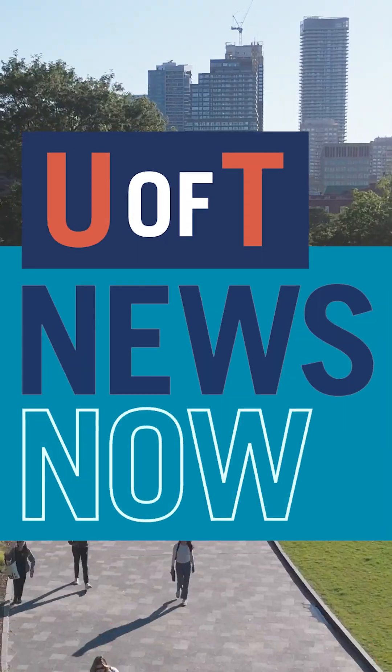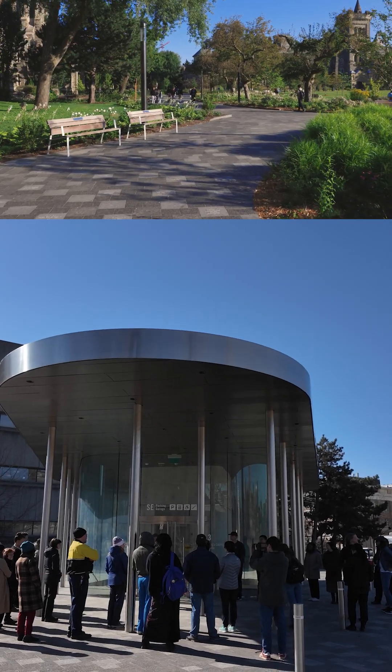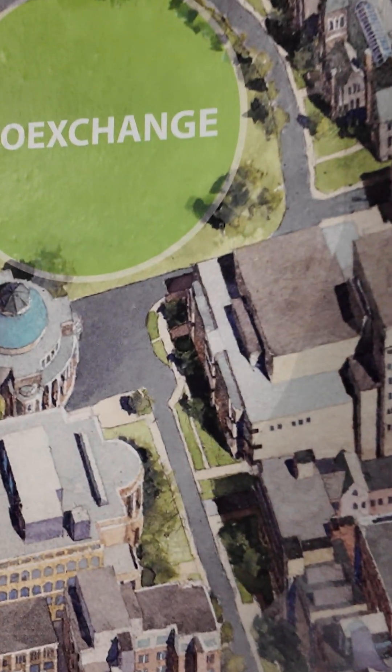Did you know that deep below the University of Toronto St. George campus lies Canada's largest urban geo-exchange system? Let's go take a closer look. The geo-exchange system is part of our larger action plan for climate — one of many elements that we are using to drastically and rapidly decarbonize this campus.